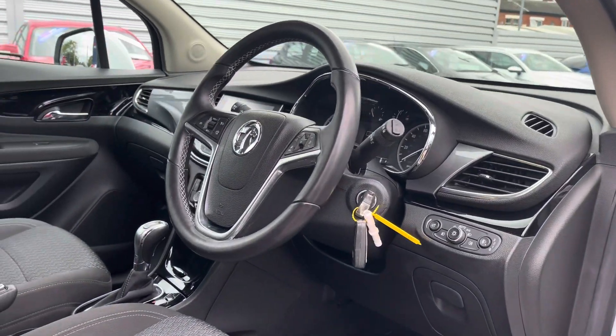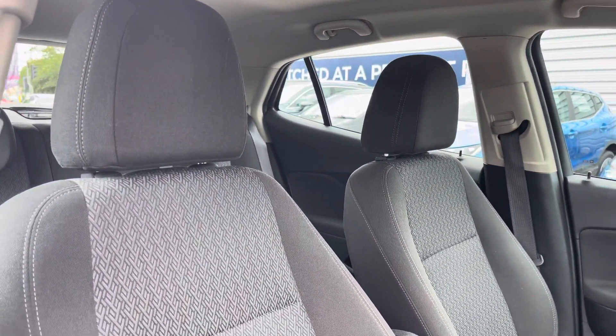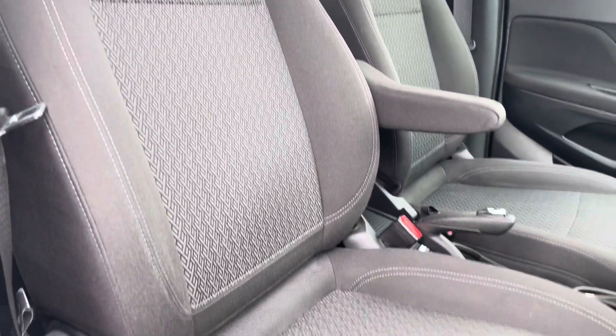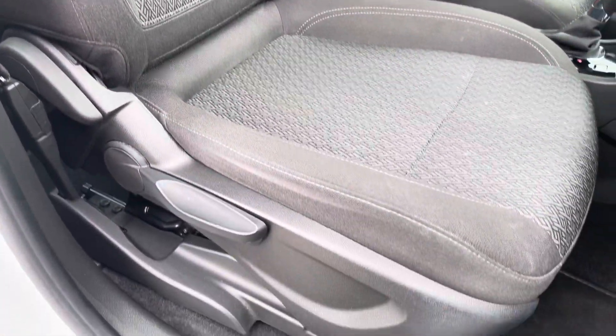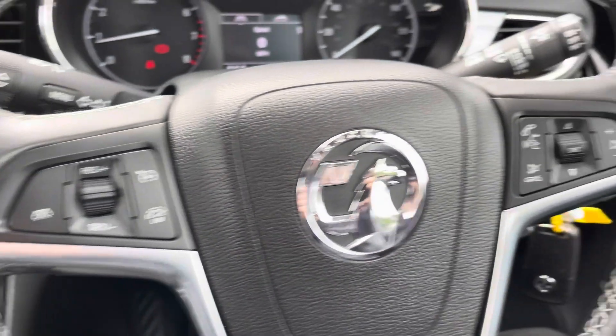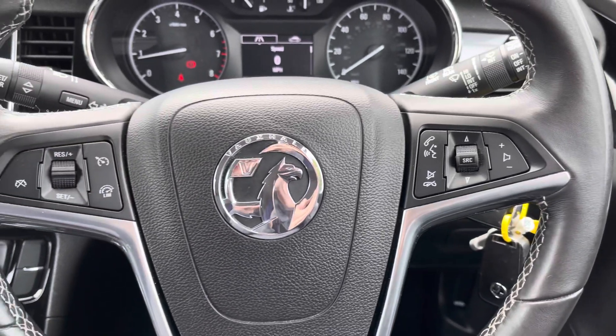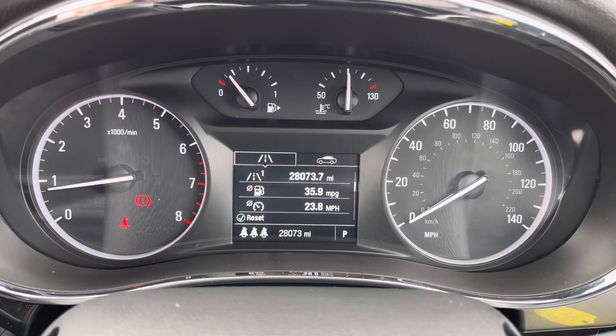Up front you'll find your leather-wrapped multi-function steering wheel. Round to your front seats, you do have plenty of adjustment in the driver's seat so you can easily find the perfect driving position. On the steering wheel you'll find your cruise control and speed limiter, and to the right some controls for adjusting the infotainment system with volume and changing the source of audio.